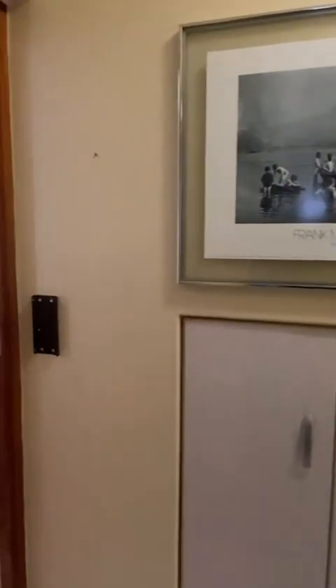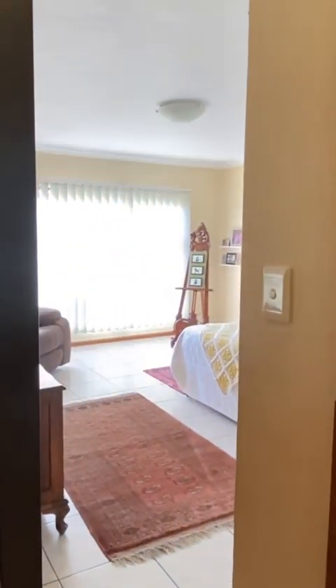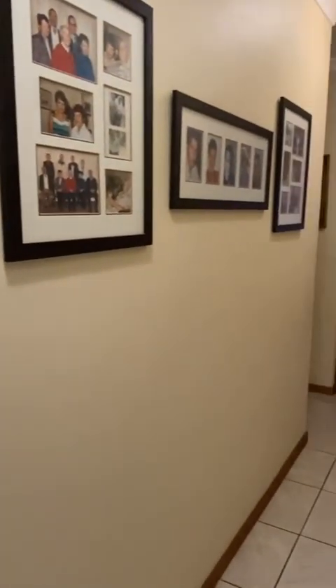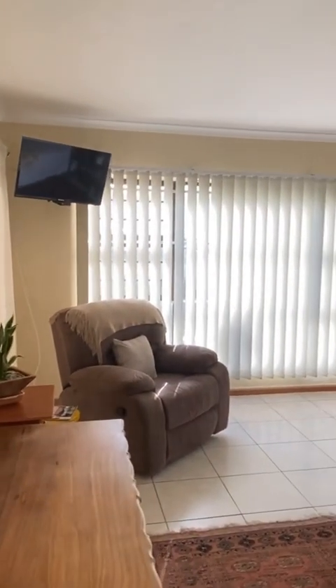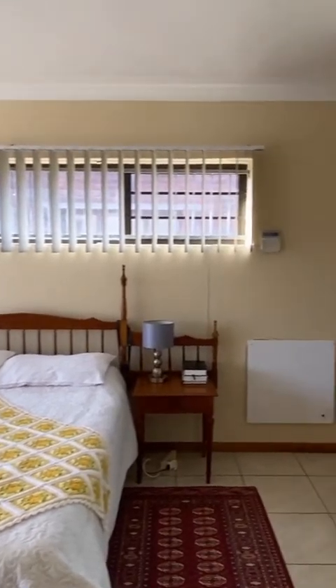Turning out to the end of the corridor, there's another corridor which runs at right angles to this one. To the left is the main bedroom. To the right is the corridor leading off to another bedroom, as well as the steps to the upper level.